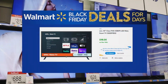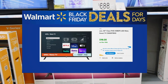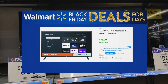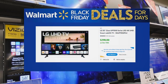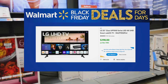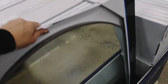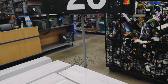Black Friday is always a great time to buy a TV. My first pick is the Onn 40-inch 1080p LED Roku Smart TV for $98. The second is an LG 55-inch LED 4K UHD Smart TV for only $298.